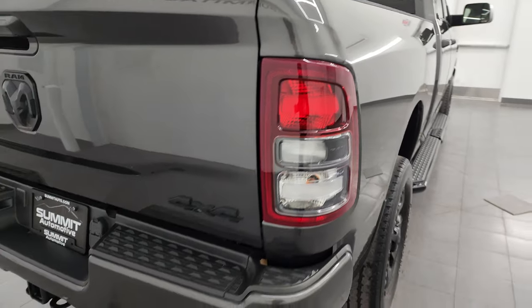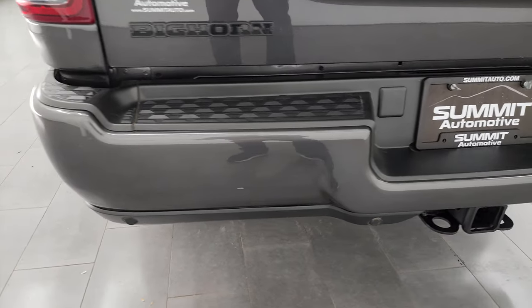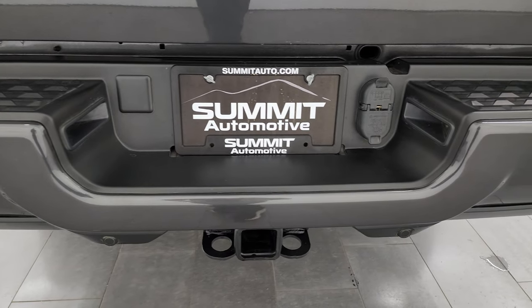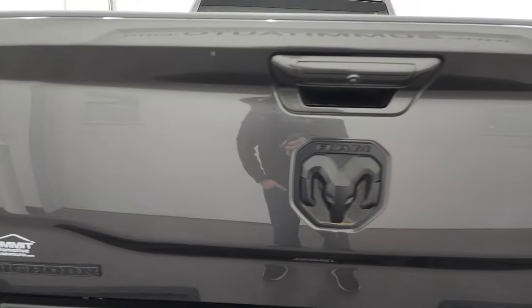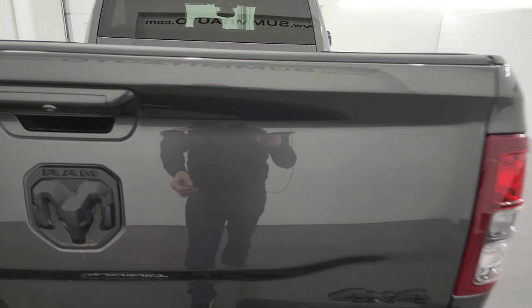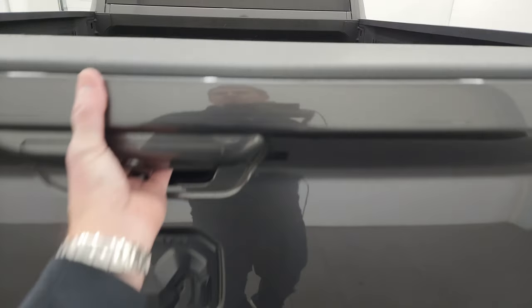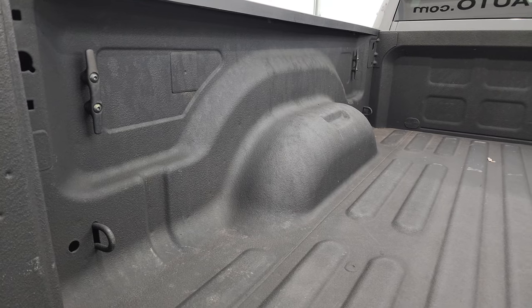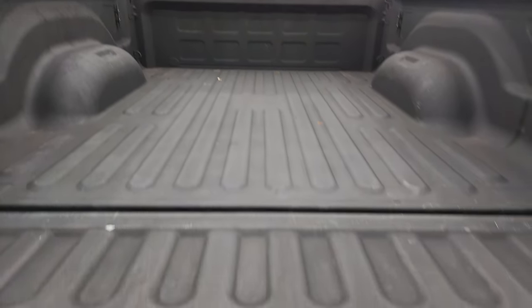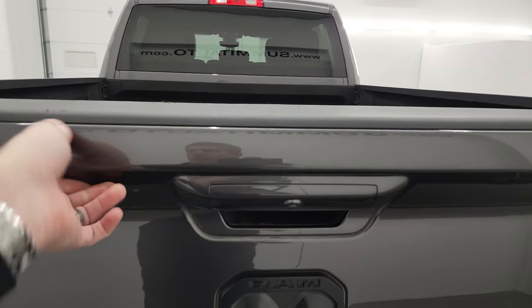I'm going to start this truck up in just a minute. Rear bumper is in great shape, no major dents and dings. It does have backup parking sensors and a full towing package which includes the receiver hitch, 4-pin and 7-pin wiring. The tailgate is in excellent condition — no major dents and dings. You can see the blacked out Bighorn Ram and 4x4 logos. It comes with a very nice spray-in bed liner with side box tie-downs, and that spray-in bed liner goes onto the tailgate as well.